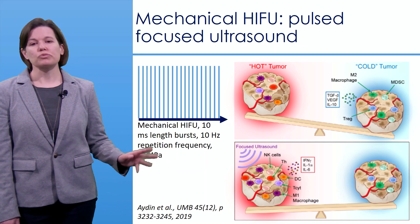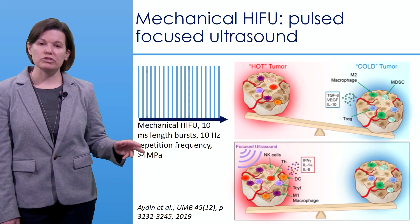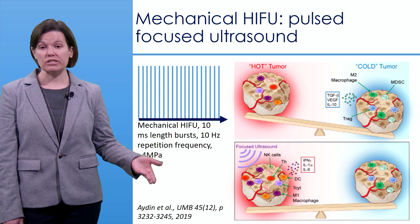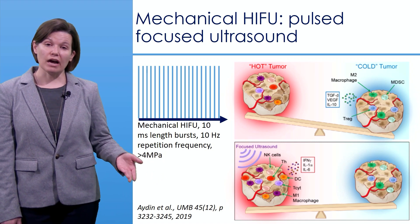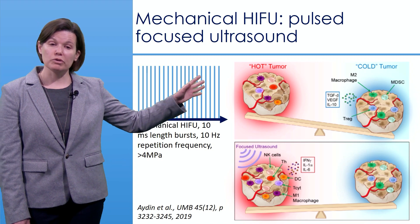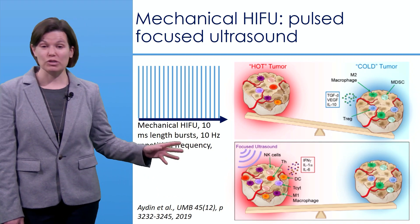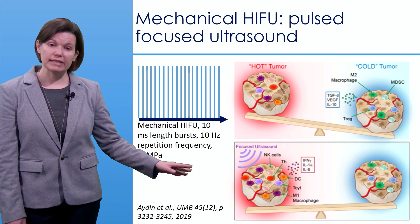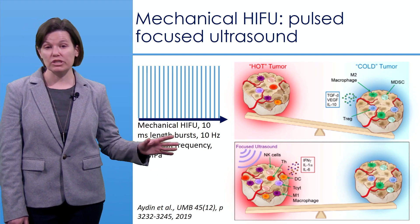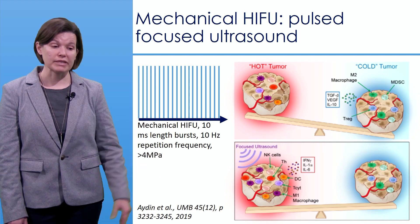In a paper by Aiden et al., mechanical HIFU was applied in a pulsed mode — 10-millisecond bursts at a 10 Hz repetition frequency. At pressures greater than 4 megapascals, they were able to convert a cold or immunosuppressive tumor environment into a hot, anti-tumor environment after focused ultrasound. This was demonstrated in two animal models: a B16 melanoma tumor and a 4T1 breast tumor, showing strong potential as a combination therapy for breast cancer.